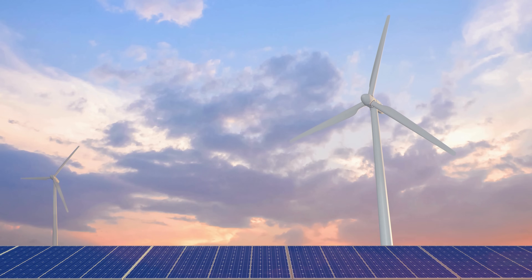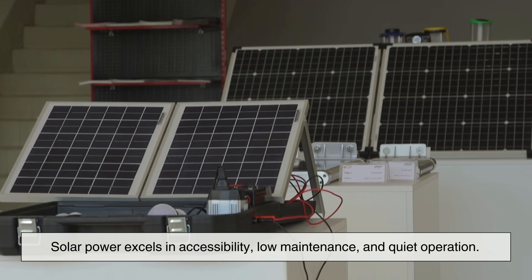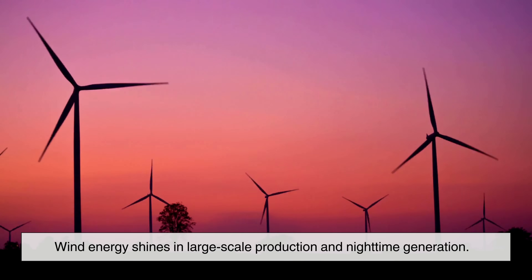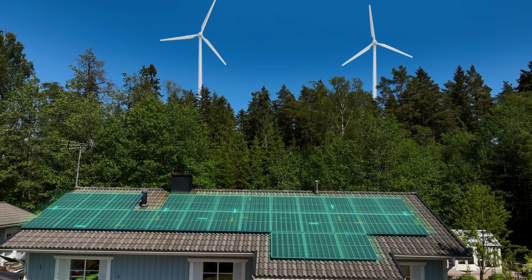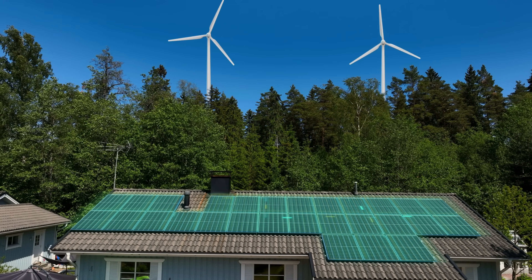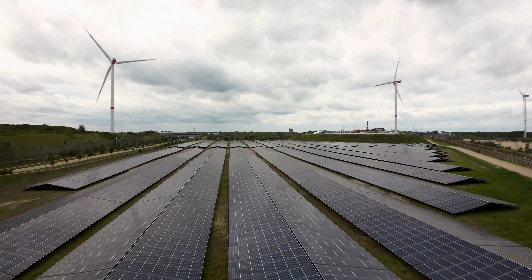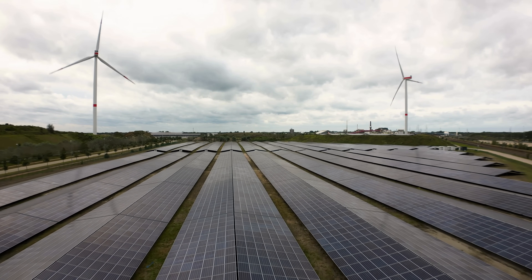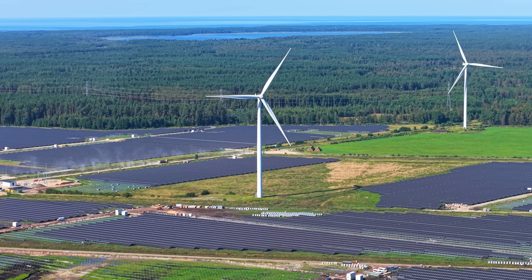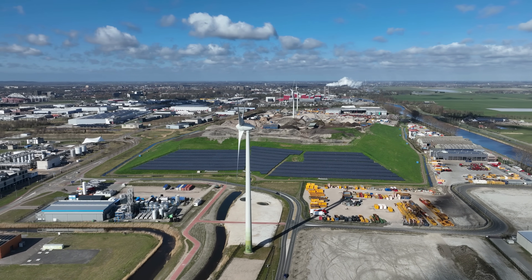So, which one wins? The honest answer is that neither solar panels nor wind turbines are perfect on their own. Solar power excels in accessibility, low maintenance, and quiet operation. Wind energy shines in large-scale production and nighttime generation. Each has strengths that compensate for the other's weaknesses. In fact, the future of renewable energy likely depends on using both together, along with improved energy storage and smarter power grids. Instead of asking whether solar panels are better than wind turbines, a more useful question might be: how can we combine them effectively? By integrating multiple renewable sources, we can create a more stable, reliable, and sustainable energy system. The real winner isn't solar or wind — it's a future where clean energy works together to power our world.